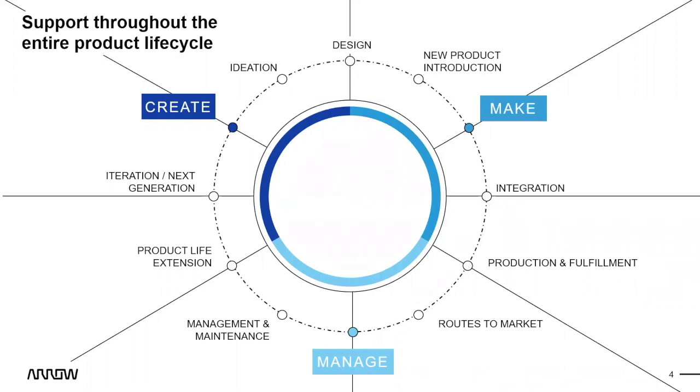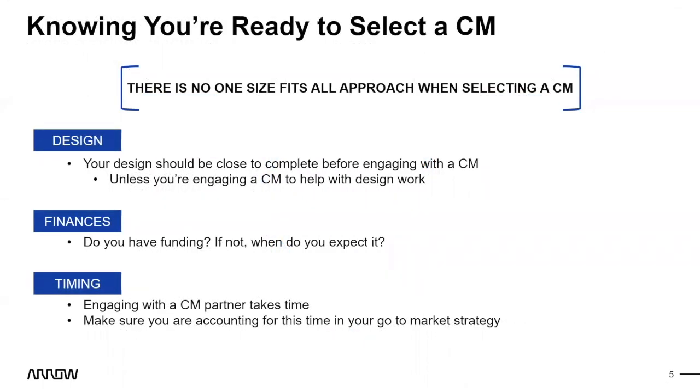Knowing when you're ready to select a CM — there's no one-size-fits-all approach. It's dependent on your product, your team, and the CM. These are general guidelines based on my experience; there are exceptions, and every CM has its own way of doing business. First: design. Your design should be close to complete before engaging with a CM, unless you're engaging that CM to help with design work. Certain CMs have a design arm that can help finish the final 20% or design the whole thing.